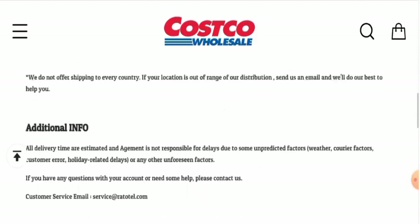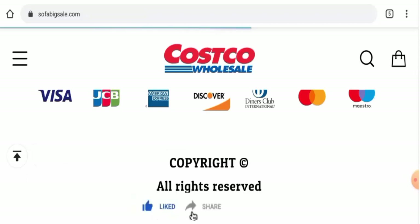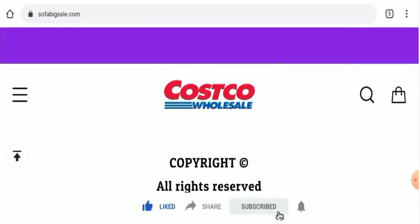Before going further, please like, share, and subscribe to our channel, and share your viewpoints in the comment section. Now we'll talk about the legitimacy factors with the help of which you can judge whether this website is legit or a scam site.